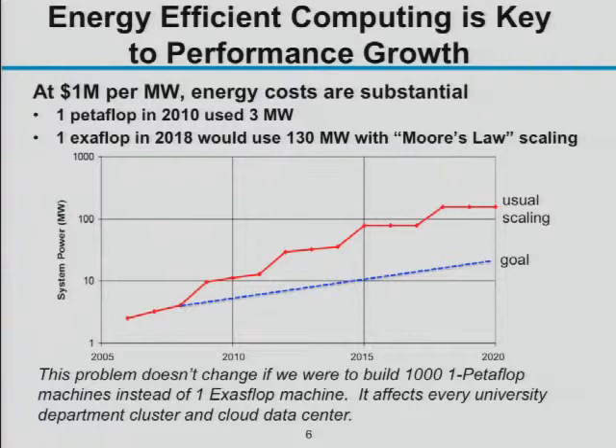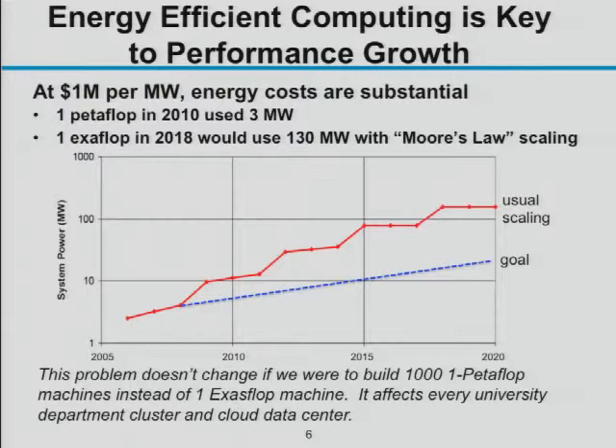This power problem isn't just about building one exaflop machine — it's the same problem for cloud centers and large numbers of data centers. To get low-power processors, you don't talk to server vendors; you talk to cell phone processor designers. A server processor like the Intel Nehalem quad-core consumes about 100 watts and runs at 50 gigaflops. A cell phone processor by comparison — such as a Tensilica processor — runs at about 4 gigaflops but consumes only 0.1 watts. That's a factor of about 100 improvement in energy efficiency.